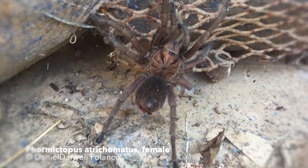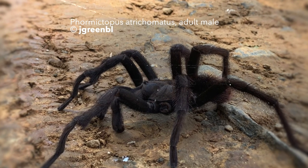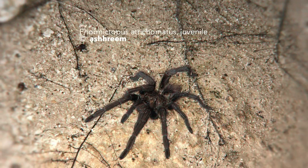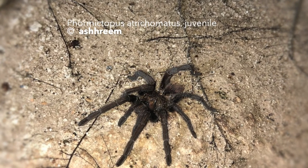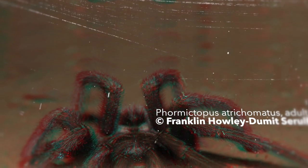P. atrichomatus inhabits the northern part of the Dominican Republic. P. atrichomatus prefers mainly natural hiding places, but by burrowing activity a living chamber is built. Whether it also digs its own burrows cannot be confirmed. Mostly existing burrows of other animals, for example small rodents, are used. The species prefers rather open terrain or scrubland and is not very demanding for moisture, but does not avoid it. It can be found in cultivated land as well as in natural biotopes. The mating season is from August to November.